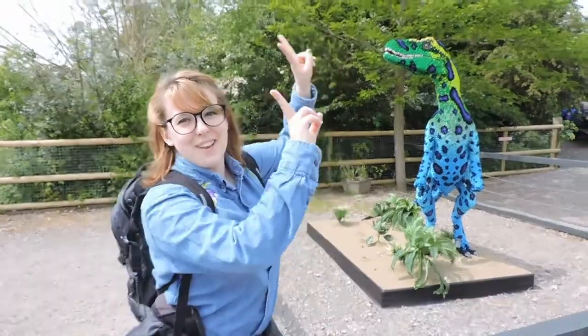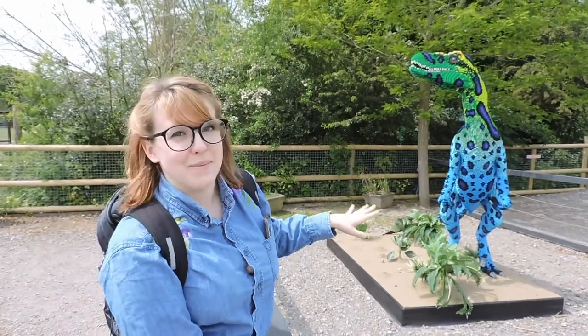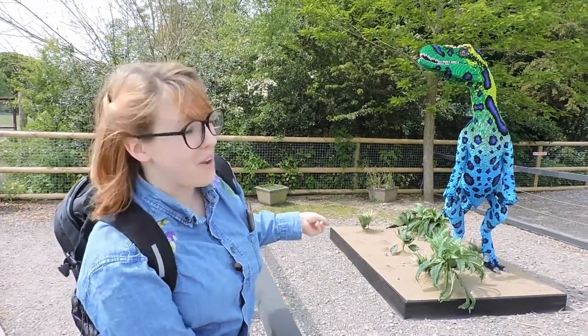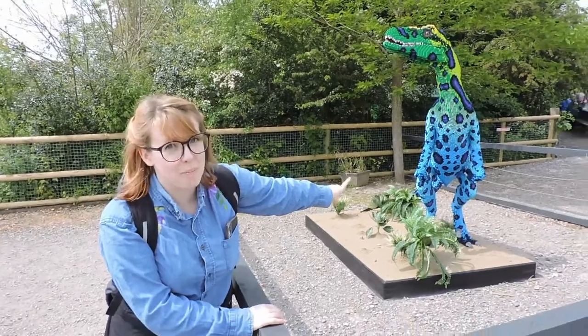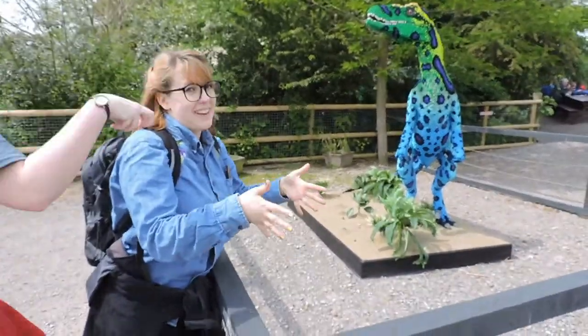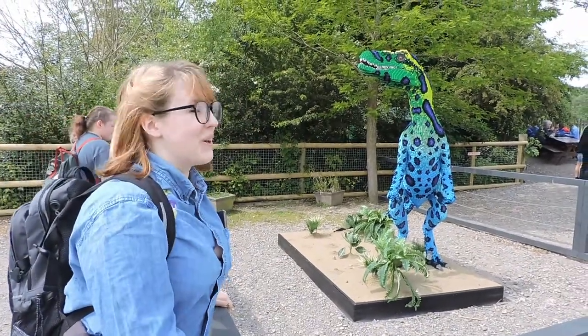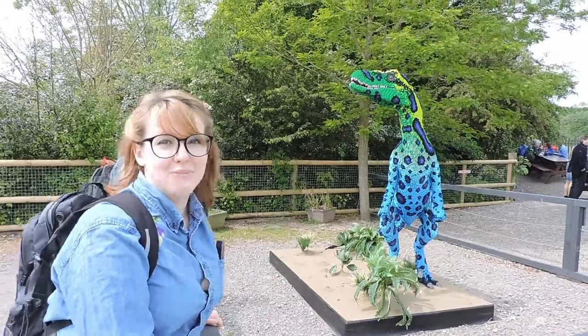This is a Velociraptor. It's not a Velociraptor. For a start, it's about three times the size a Velociraptor is. It should be covered in feathers and it's got terrible, terrible bunny hands. You see the hands are like that? They should be like this, like wings. I like that. I like the colour. The colour's good though. Everything else is wrong.